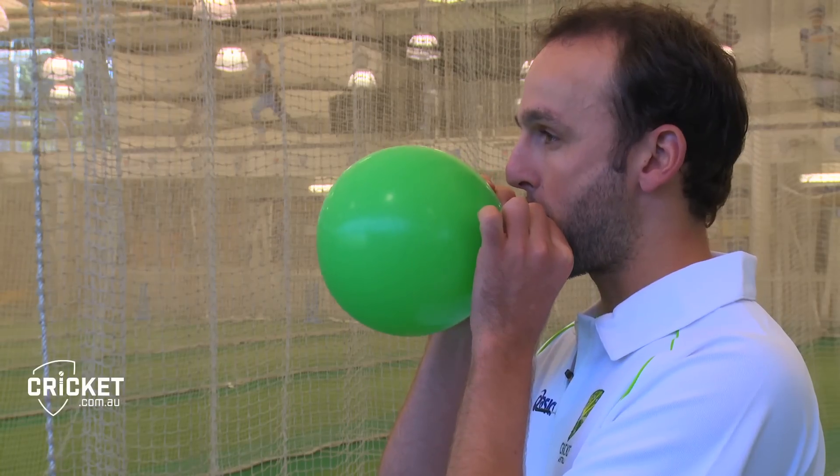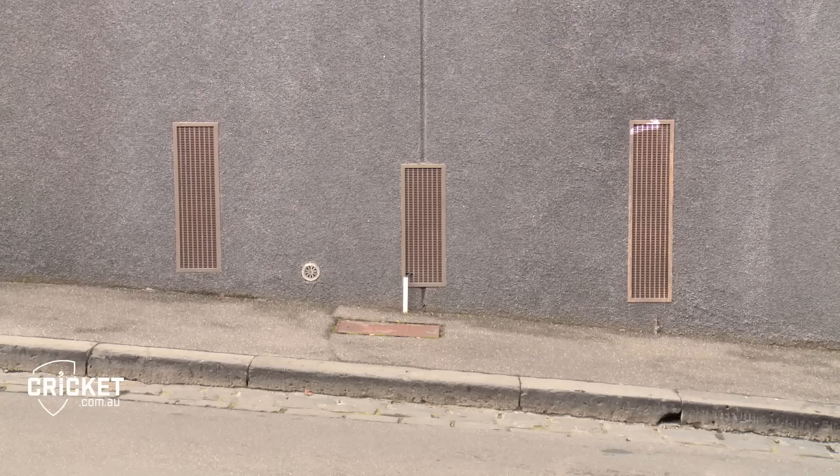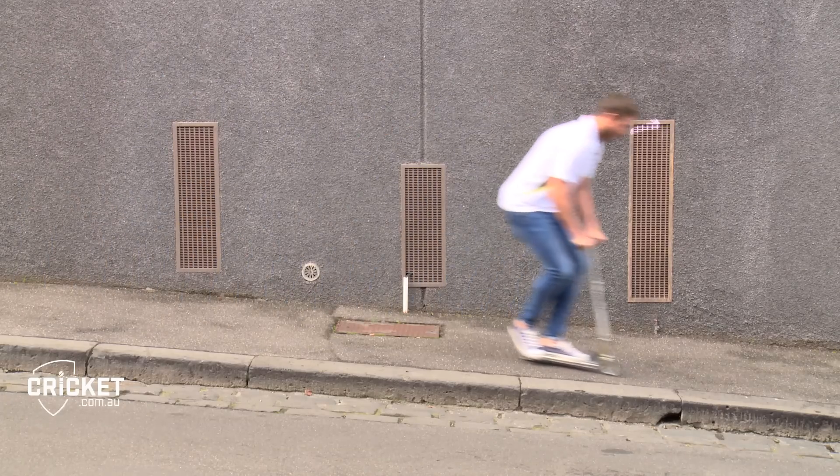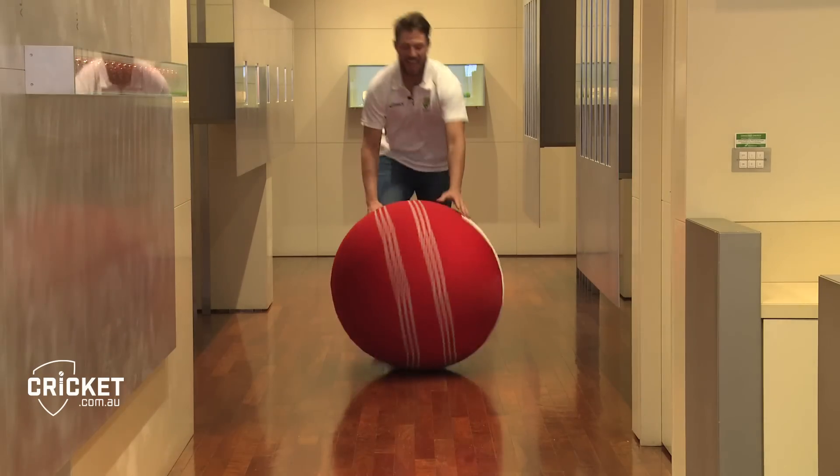What do all these images have in common? They all contain famous Australian cricketers, but the answer I'm looking for is forces. There are heaps of types of forces, but we're going to focus on push, pull and twist forces.